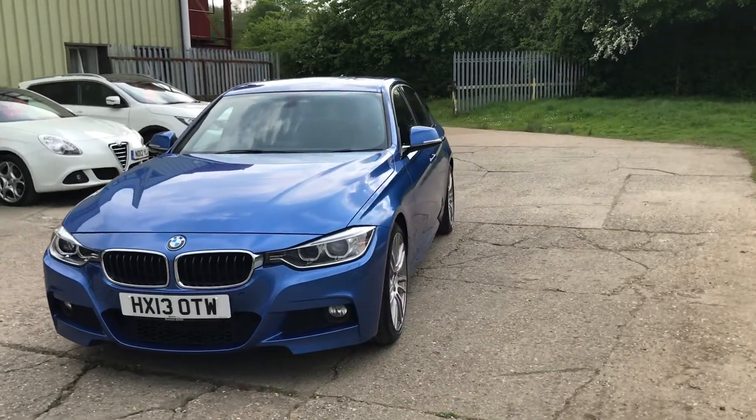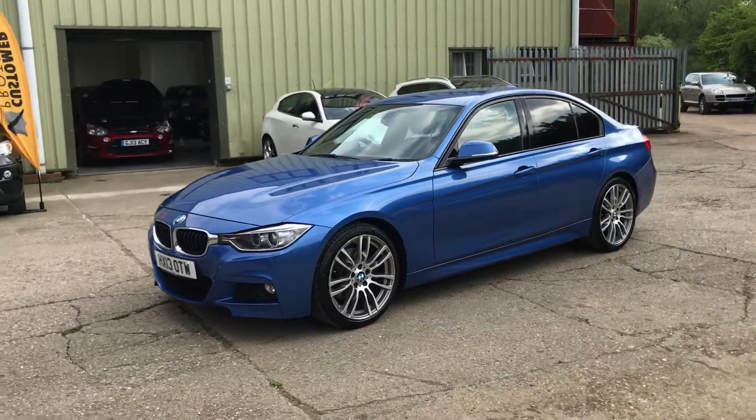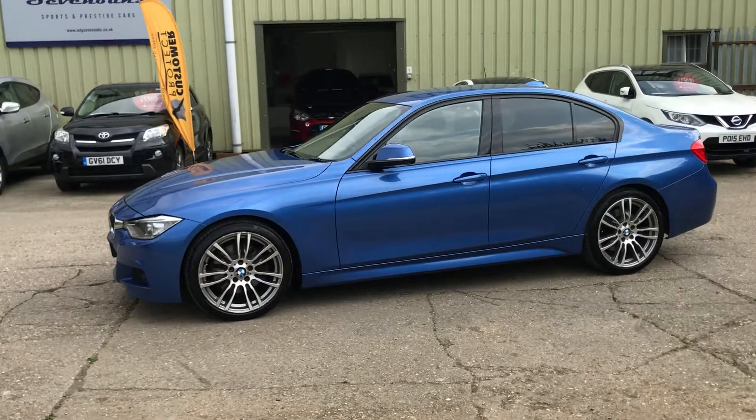Features include front and rear parking sensors, automatic Xenon headlights with wash, upgraded 19-inch alloy wheels, and rear privacy glass.